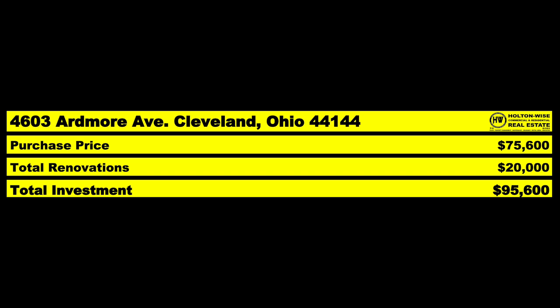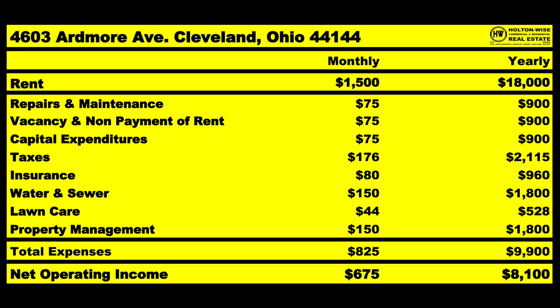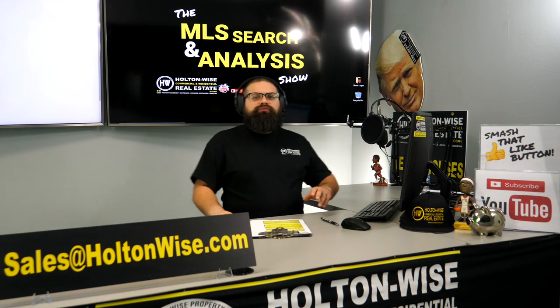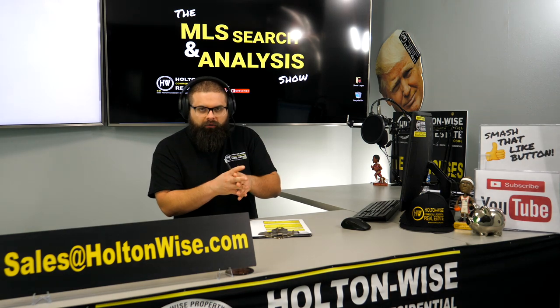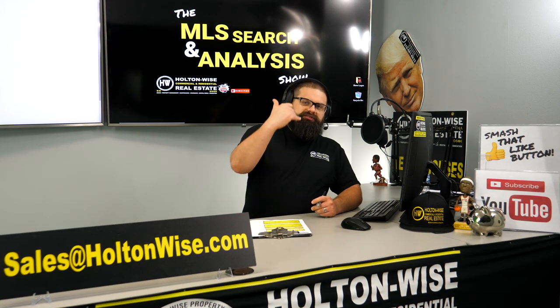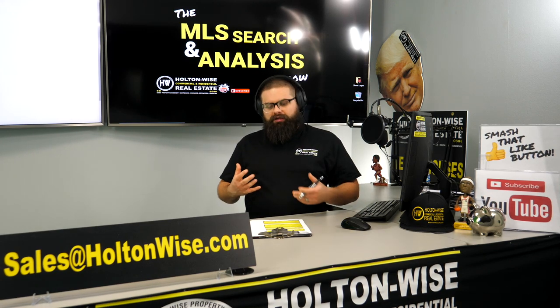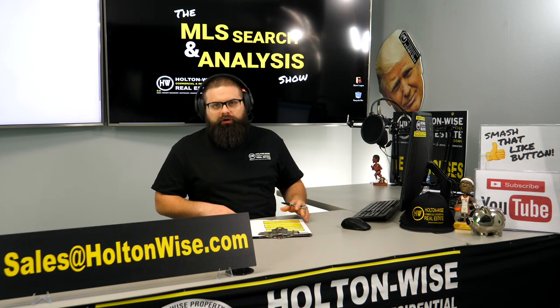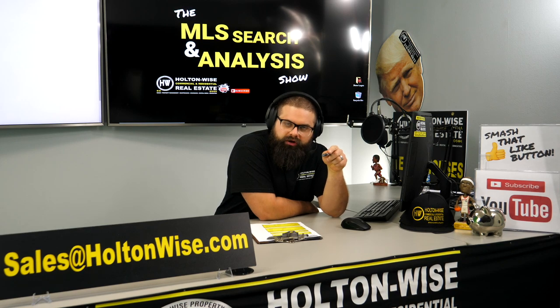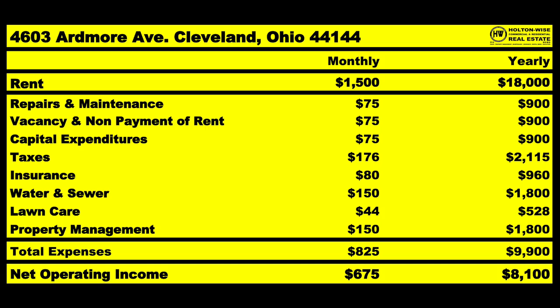So: $75,600 purchase price — that's the asking price — plus $20,000 in estimated repairs, taking your total investment to $95,600. If you do all that, you're bringing in $1,500 a month in rent. Going through normal expenses: saving $900 a year for repairs, maintenance, vacancy, and non-payment and capital expenditures like those furnaces. Taxes at $176 a month. Insurance at $80 a month. If you're trying to make money in real estate, you've got to have expenses lower than income — click the show notes for Hogue Insurance. We only deal with investors and we're going to beat the hell out of your premium.